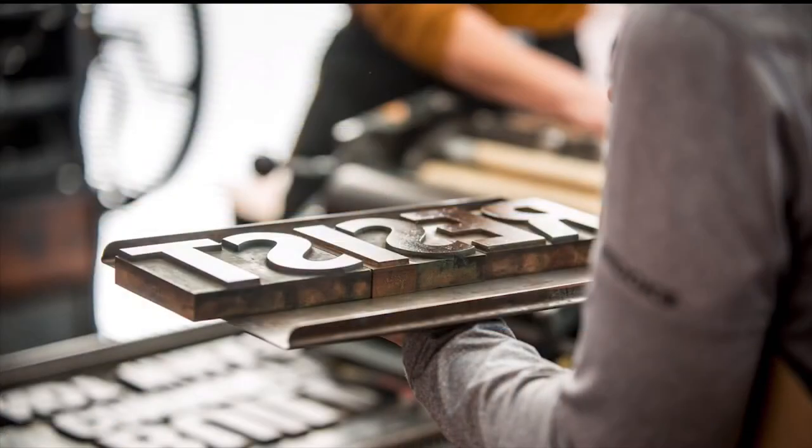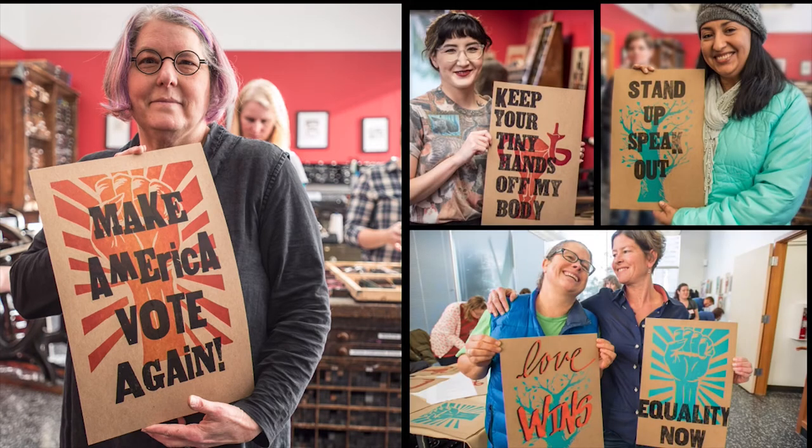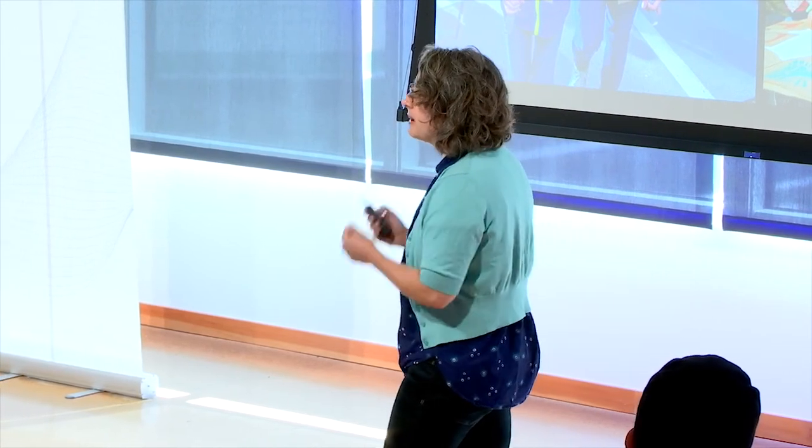I have one more example — it's when we opened up our letterpress studio for the Women's March. You've heard the saying: 'The power of the press belongs to those who own one.' By sharing ours that day, we were able to spread that power around. We printed 500 posters that day. Not only was the process of hand printing a protest poster cathartic, but it enabled people to use their voice, distill their message into its essential core, and actually be heard.